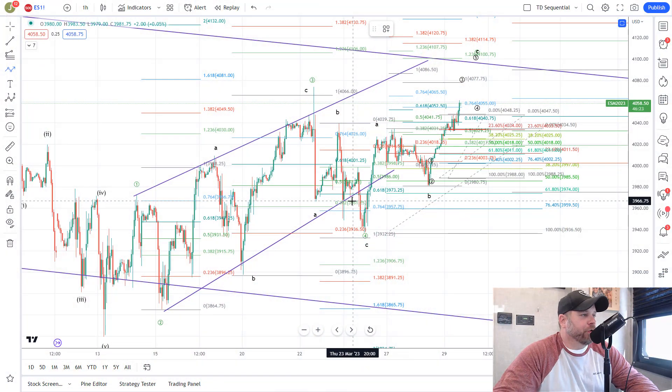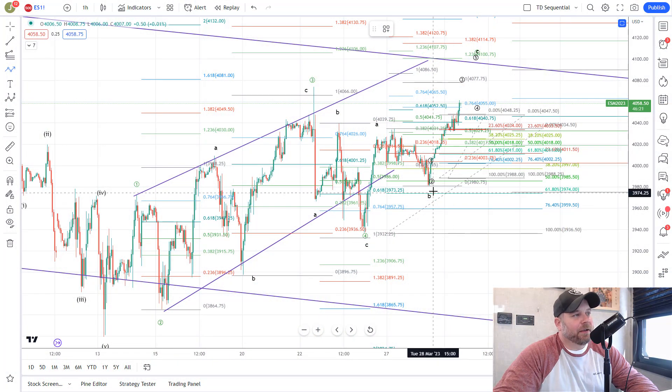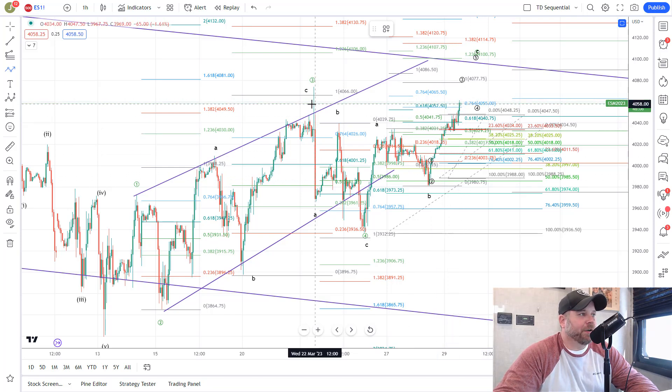Here we are on the one-hour futures chart for the S&P 500. As we talked about at the close yesterday, we got that strong close up above resistance. I said if they took out 40.10, the bottom should be in and we should be off and running — and that's what we saw. The Bulls ran all night and then all day, closing near the highs, very bullish, up near this Wave 3 high.